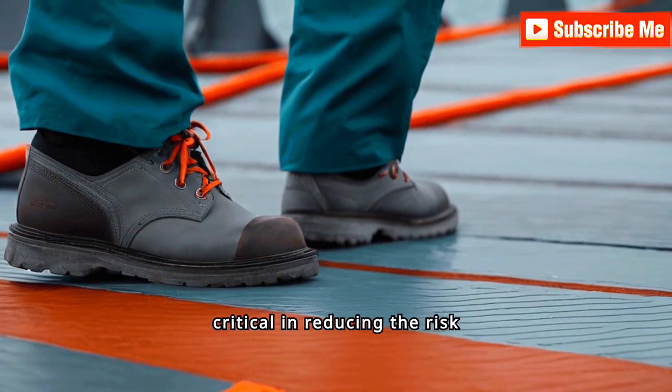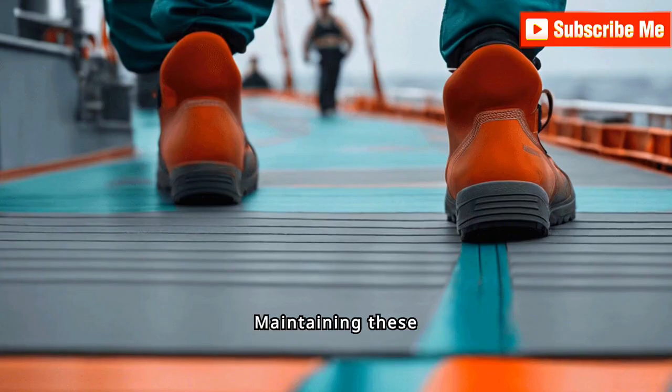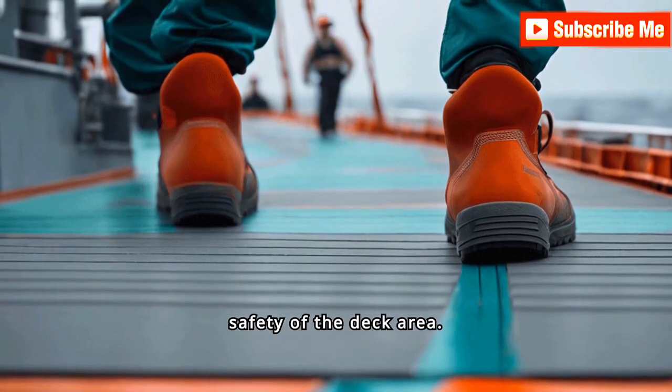Anti-slip surfaces are critical in reducing the risk of slips and falls, especially in wet conditions. Maintaining these surfaces through regular inspection and timely repairs can significantly enhance the overall safety of the deck area.